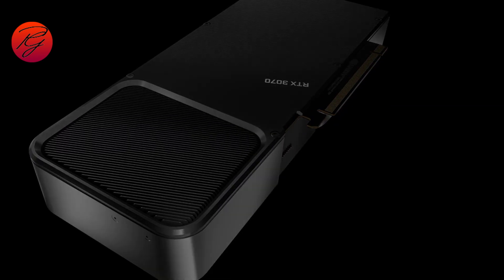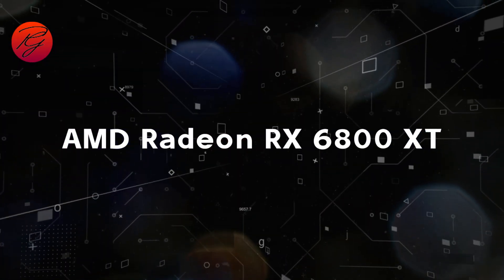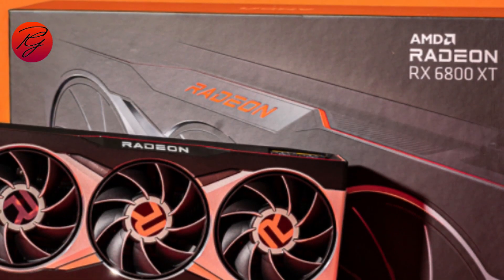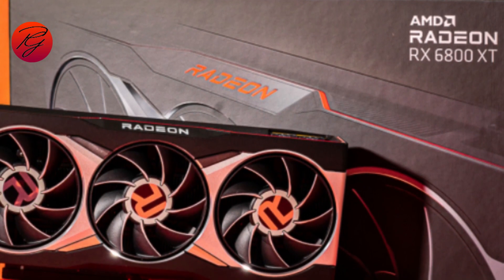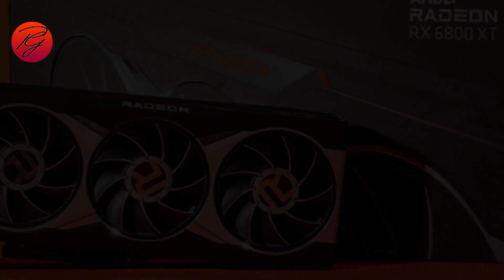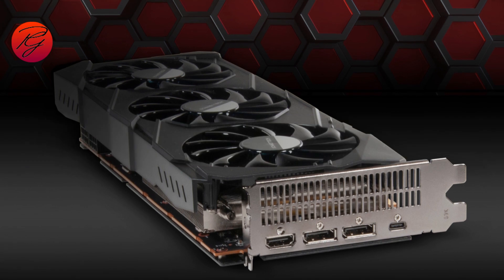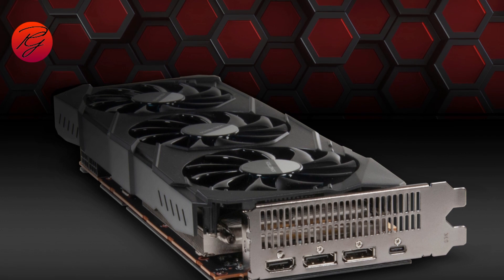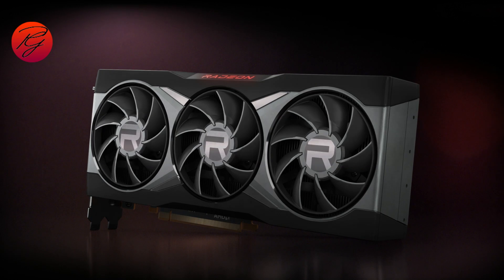AMD Radeon RX 6800 XT. The fastest 1440p 144Hz AMD GPU is the RX 6800 XT. The card is quite capable, and in rasterization it's faster than the RTX 3080 at 1440p. You also get 16 gigabytes of memory instead of 12 gigabytes. The memory is slower GDDR6 versus GDDR6X found on Nvidia cards, but AMD's Infinity Cache makes up the difference in bandwidth.